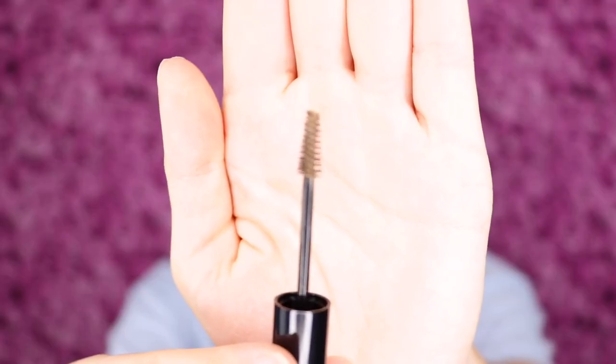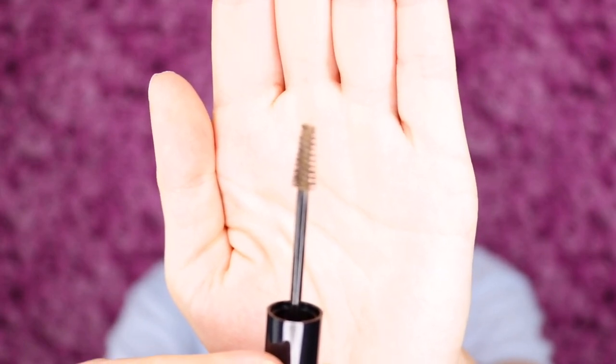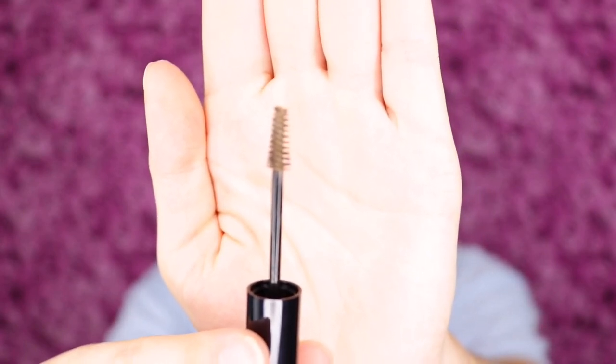I use a brow gel every day and also a brow pencil, so you can probably tell that I filled in one of my brows with a pencil and the other brow is just bare with no product. That way we can see how this looks — both with my brows filled in and just on its own. Here is the packaging. Let's check out the applicator — it looks like a pretty good one because it's not too big and it gets really skinny and small. I just feel like the smaller and more precise a brow gel applicator, the better.